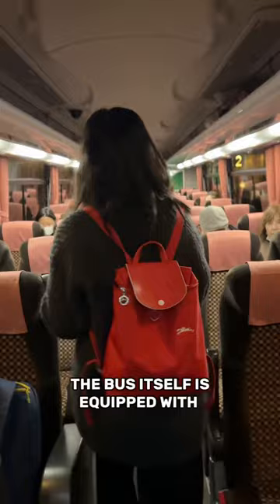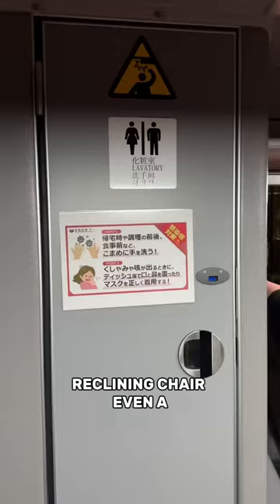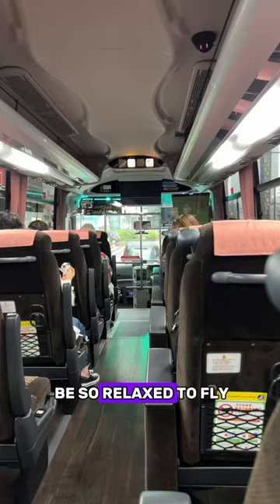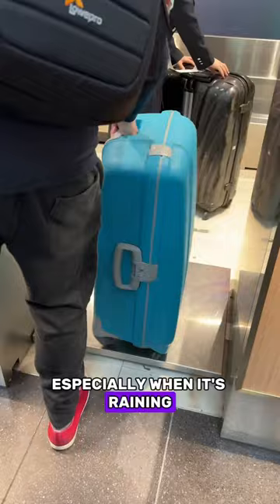The bus itself is equipped with reclining chairs, even a toilet on board. You'd be so relaxed to fly or start your Tokyo adventure. Plus, you don't need to drag your luggage around, especially when it's raining and you need to swap train tracks. This is the airport limousine bus.